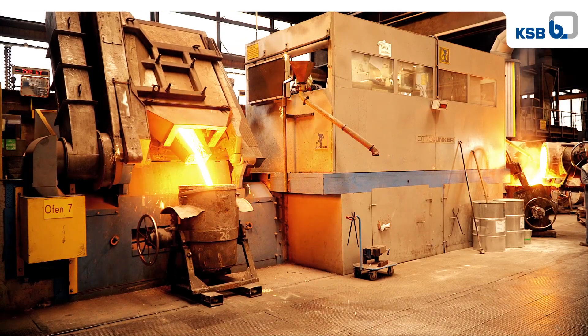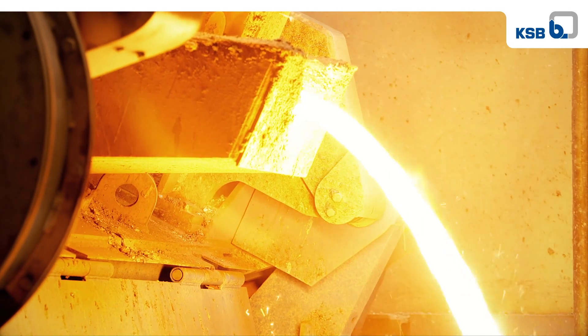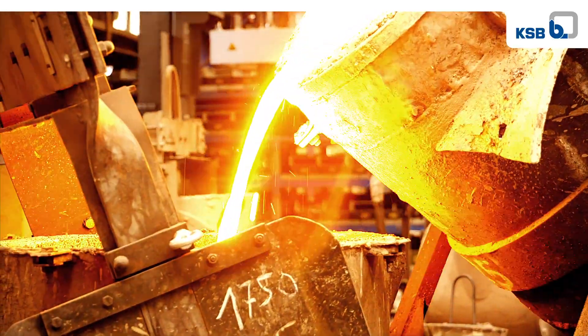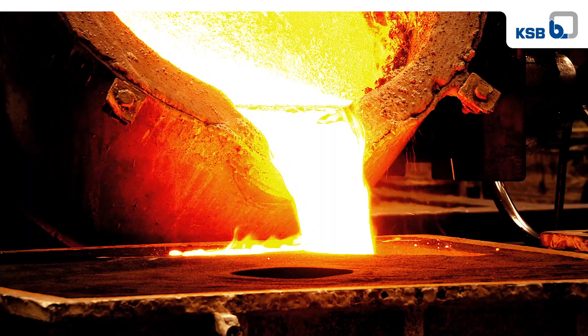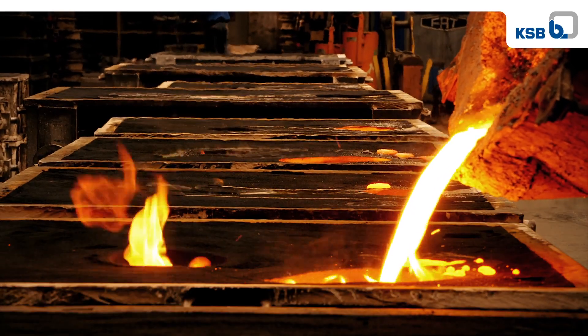Today we cast close to 100 different alloys. Our experience and expertise in metallurgy enables us to manufacture castings, impellers and components in precisely the quality required for a specific application. Our foundry is highly specialised and one of Europe's most modern foundries.